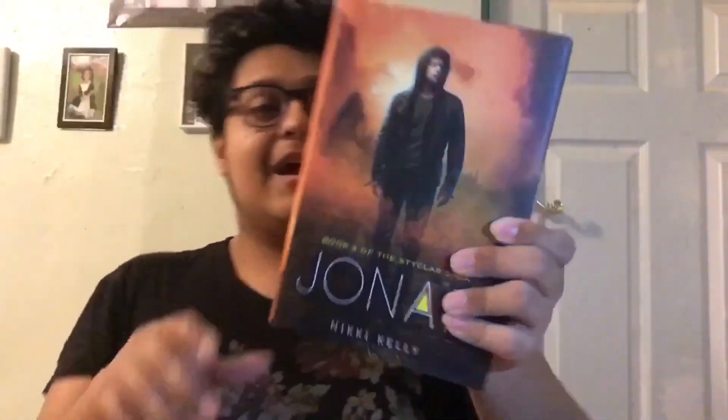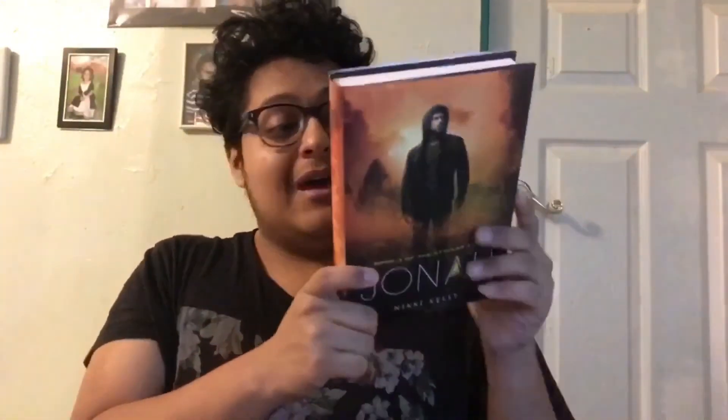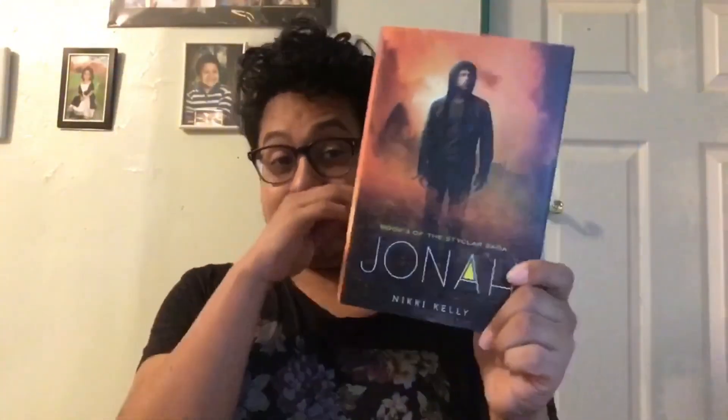The next book is Jonah by Nikki Kelly — it's book three and I think the final book in the Styclar Saga. I already have the first two books, Gabriel and Lila, and it's like an angel post-apocalyptic world. I'm so excited to finally read the whole trilogy. I was just waiting for the third book to come out because I don't like waiting — I want to get them all and read them.